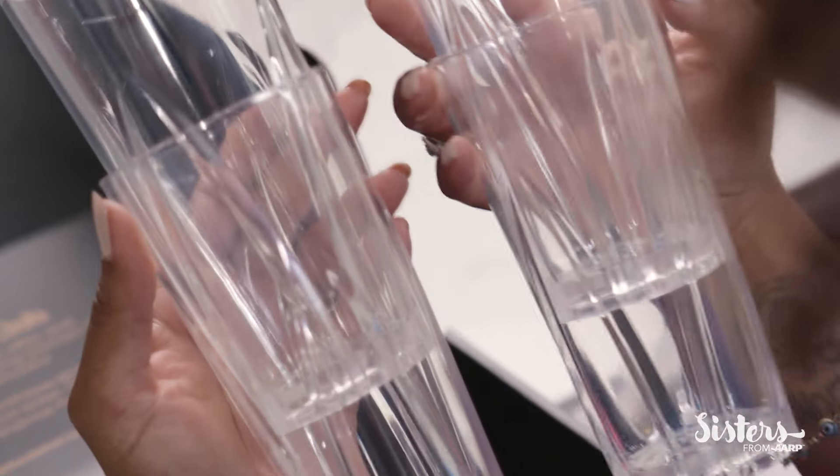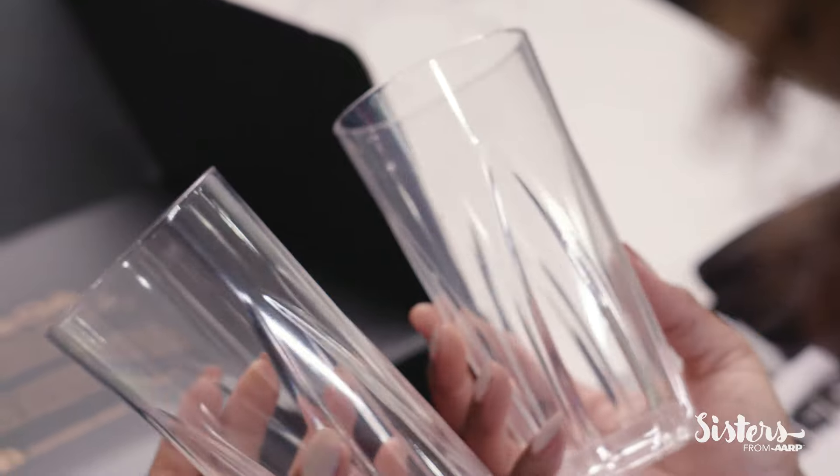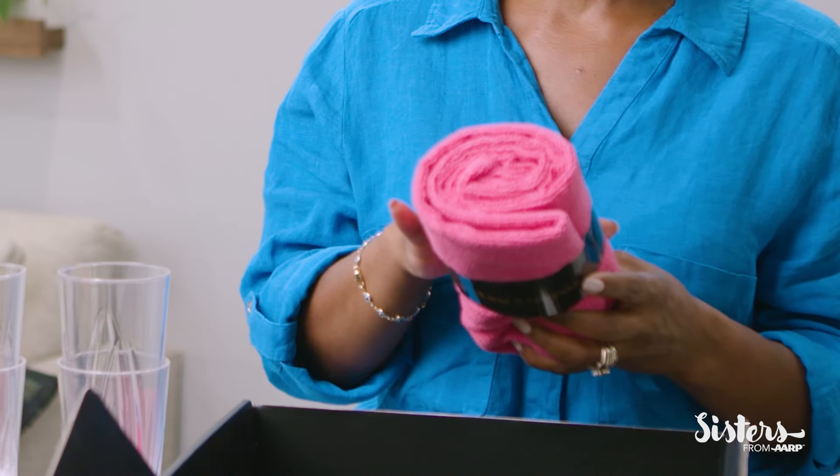They're acrylic tumblers. They actually look like glass, but they're light and durable, so I can use them on the patio. A microfiber hair towel — this is great. I can add this one to my collection. They are great for my hair. They absorb and control frizz to make sure that my curls stay intact. I absolutely love this.